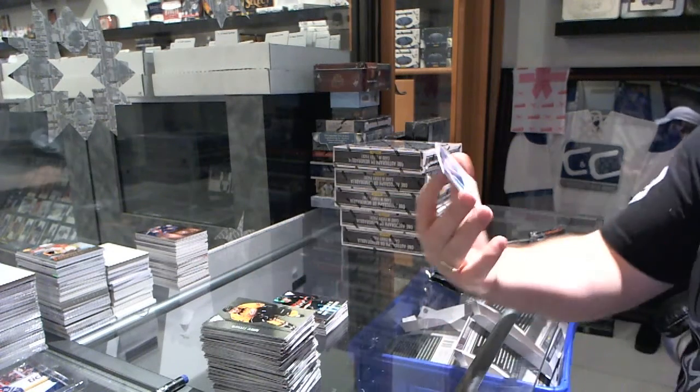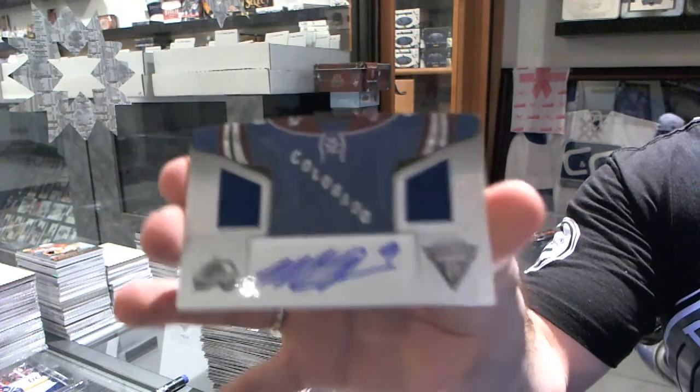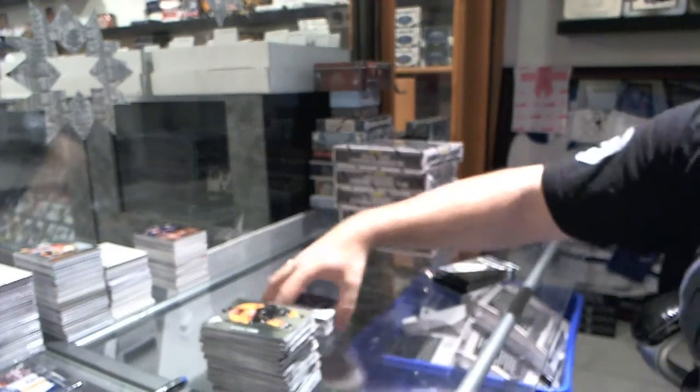Number 5 of 25! Dual jersey autograph for the Colorado Avalanche, Matt Duchesne.